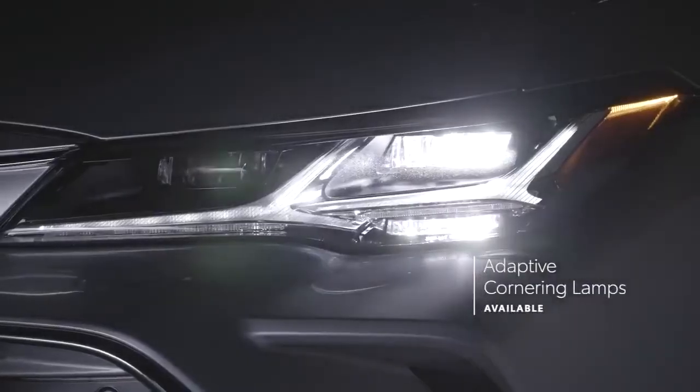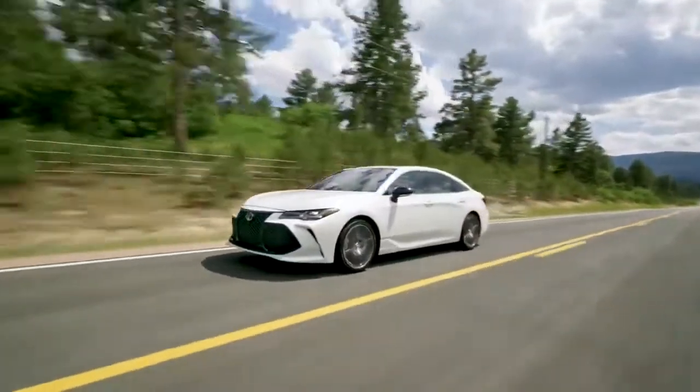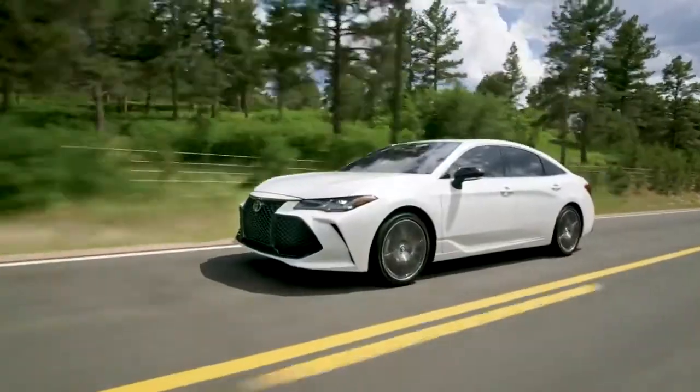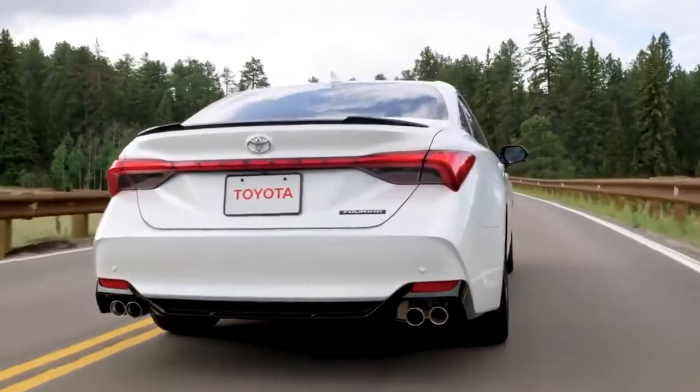Adaptive cornering lamps help to light the way during turns, lane changes, and even parking. Meanwhile, the Touring grade boasts distinctive styling with its sport mesh grille, trunk lid spoiler, and lower diffuser between quad tailpipes.